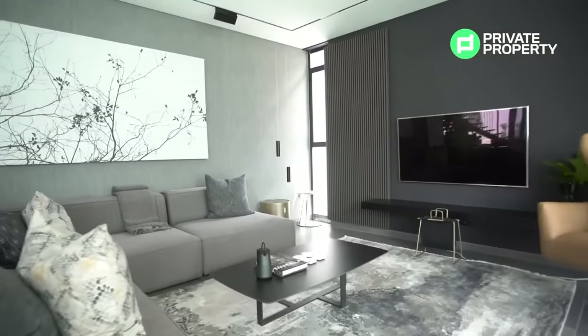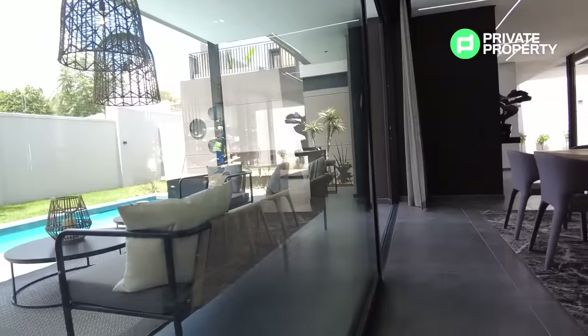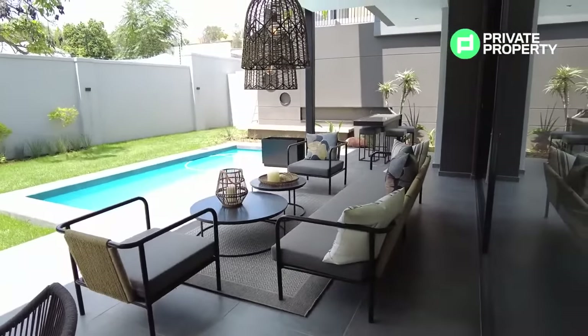One of the best touches for me is the LED down lighting throughout the house, which we're going to showcase throughout the tour. Another feature I absolutely love — and it's probably the dominating feature within both the downstairs and the upstairs — are the floor-to-ceiling glass windows giving you an incredible view of your garden, your patio, and your swimming pool.